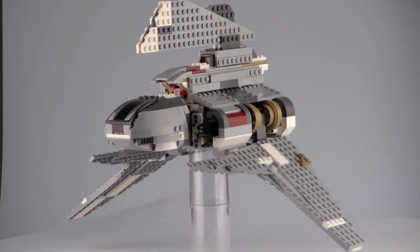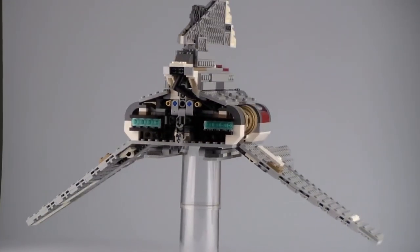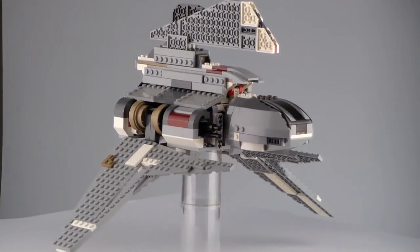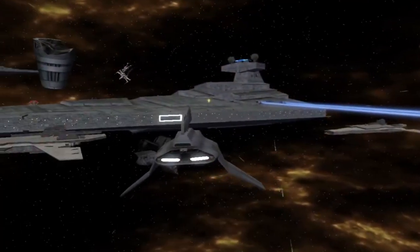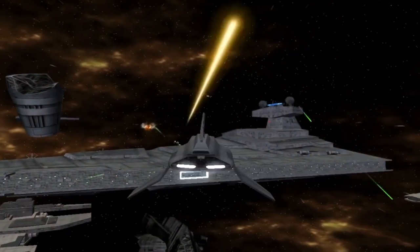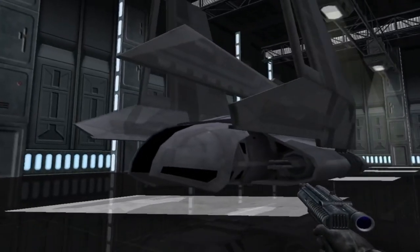A Lego set of Palpatine's shuttle was developed in 2010, which included minifigures of Darth Vader, the Emperor, a 2-1-B surgical droid, and a clone pilot. One of the most popular appearances of the T2C shuttle appears in the classic Battlefront II video game, in which it functions as a troop transport with several different types of weapons than its movie counterpart. The speed of the ship is toned down for the game, as well as its maneuverability and heavy shielding, making it equivalent to the other troop transport ships used by other factions.